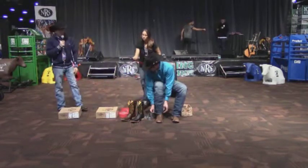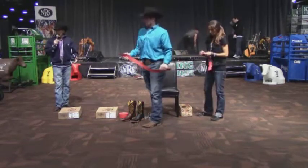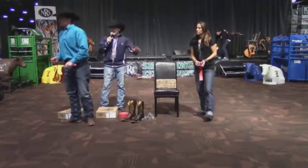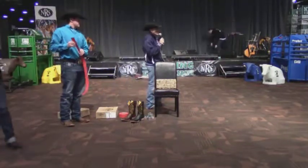We are going to give away a free pair of Rod Patrick boots, so we'll get you over there, get you fitted, and you'll get to leave with a pair today. We really do hope you'll come and see us. If you do have any questions, let us know.